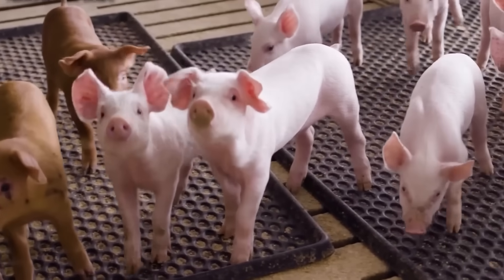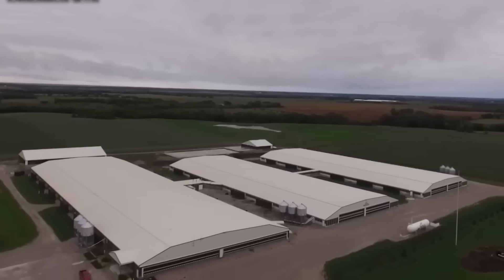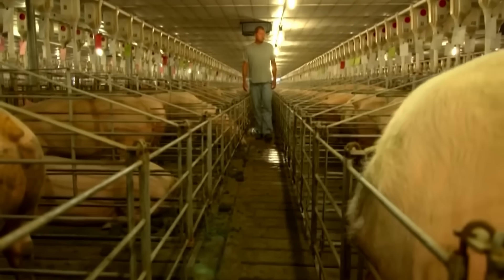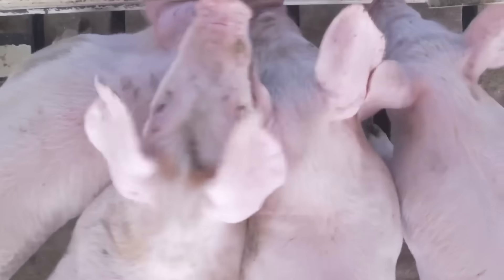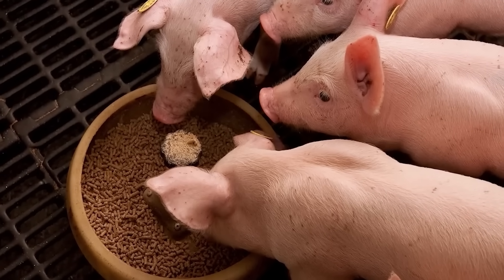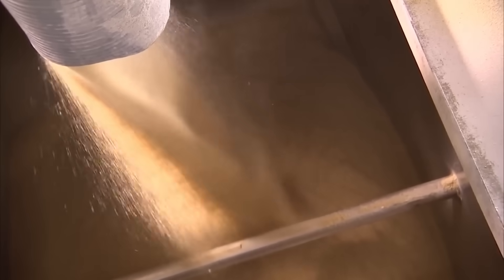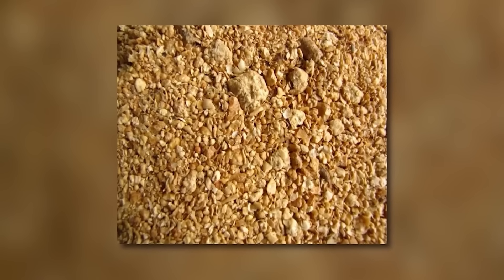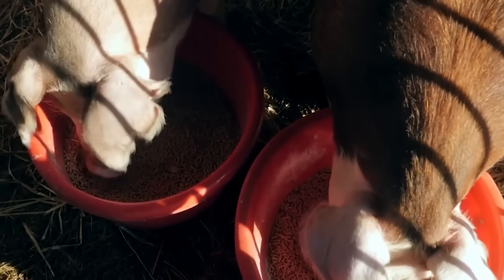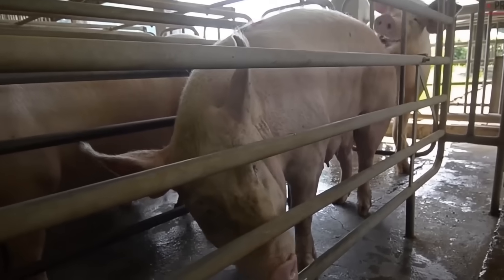Super-lean pig breeds such as Landrace, Yorkshire, Duroc, and PIC-strain are bred for high productivity, good weight gain, and few diseases. Healthy breeds will be the foundation for a successful breeding process. Professional breeding facilities often use modern breeding technology such as artificial insemination and genetic selection to create a generation of healthy piglets that develop quickly and meet market standards.